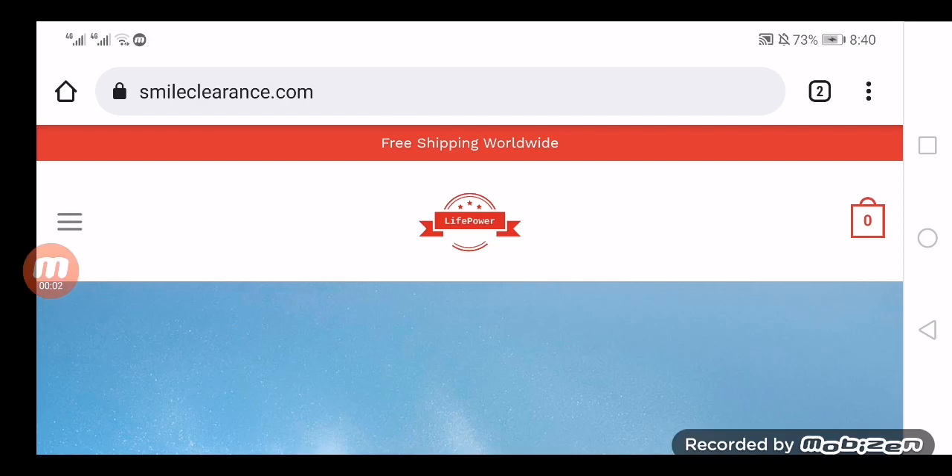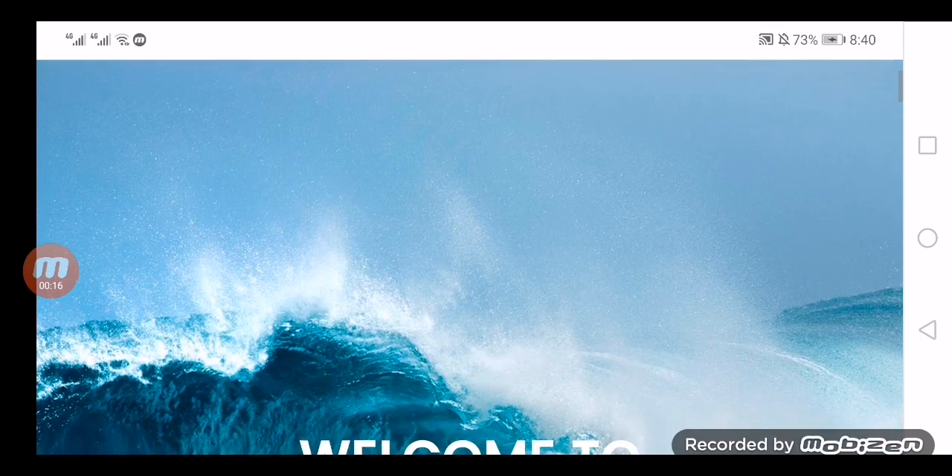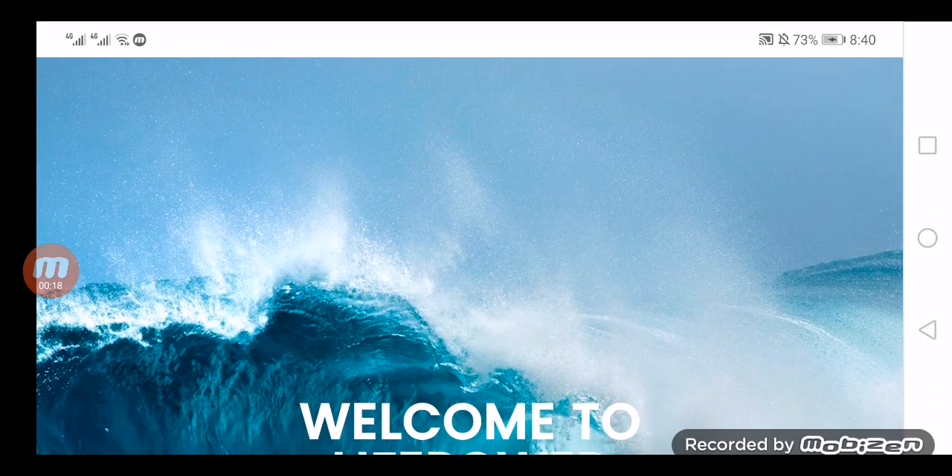Hey everyone, welcome to today's video. Today we are going to share a review on the website smileclearance.com. This website is getting attention from all over the world and people are very curious to know about it, so let's check out the details. It is an e-shopping site dealing with smart electronic bikes of different brands.